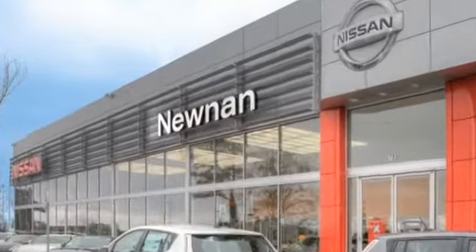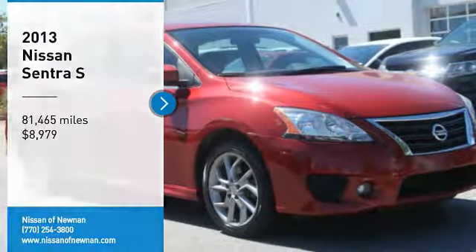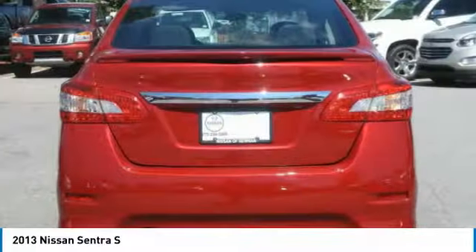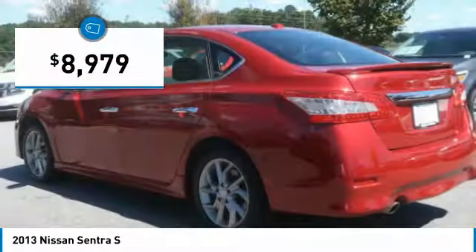Welcome to Nissan of Noonan, the number one Google-rated Nissan dealership in Atlanta. Come test drive the 2013 Sentra. With its spacious and versatile interior and stellar fuel efficiency, the Nissan Sentra is the obvious choice for anyone who wants to enjoy a stylish and comfortable ride, and is priced below $10,000.